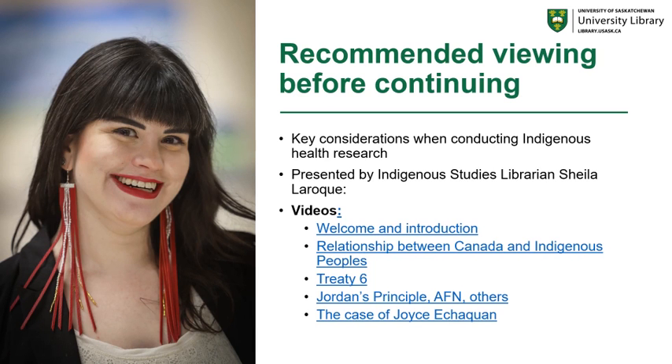Before you begin these videos, we strongly recommend that you view the key consideration videos created by Indigenous Studies librarian Sheila Leruck, which focus on everything from a welcome and introduction, the Treaty 6, to the Jordan's Principle.